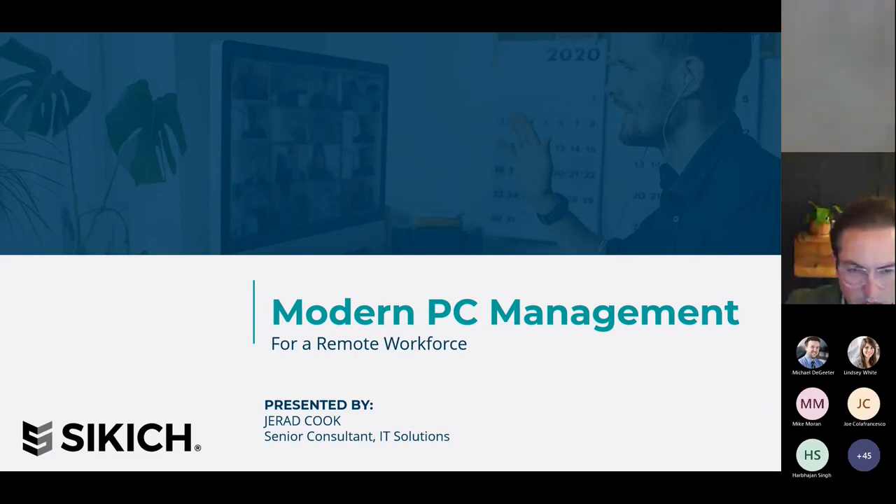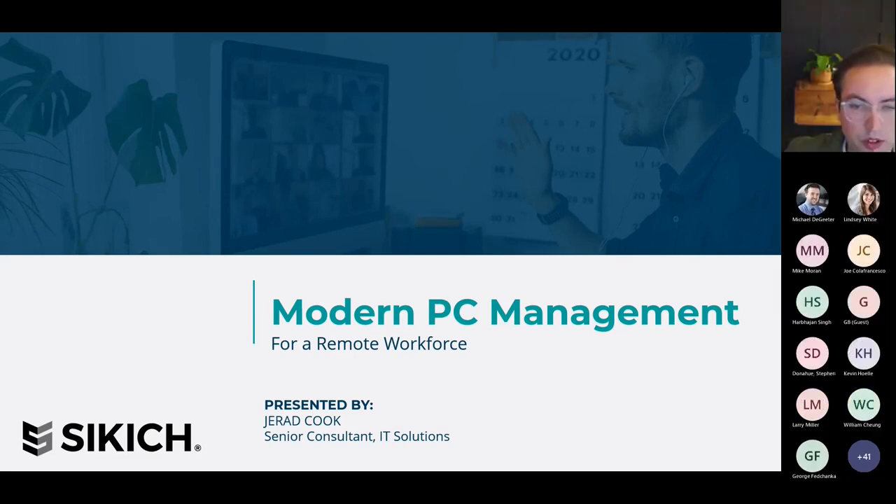A bit of background from me. I've been working with Microsoft cloud services for a good part of the past 10 years, primarily with Microsoft 365 and Azure, and with a focus on helping our clients drive towards full cloud enablement — getting all their on-premise infrastructure and software moved into the cloud.